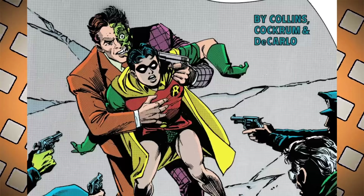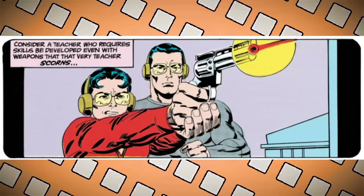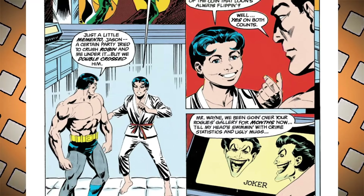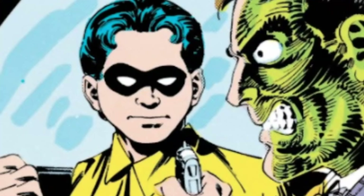In 1987 the coin was firmly associated with Two-Face in Batman #410, in the story 'Two of a Kind.' It's a training story for Bruce and Jason, including that panel where Bruce trains Jason how to use a gun. During this session Jason asks what's the deal with the giant coin. Bruce says: 'Just a little memento, Jason — a certain party tried to crush Robin and me under it, but we dribbled crossed him.' Jason identifies the coin as a giant replica of Two-Face's flipping coin, which isn't actually accurate to Two-Face's origin — he scratched up a silver dollar.